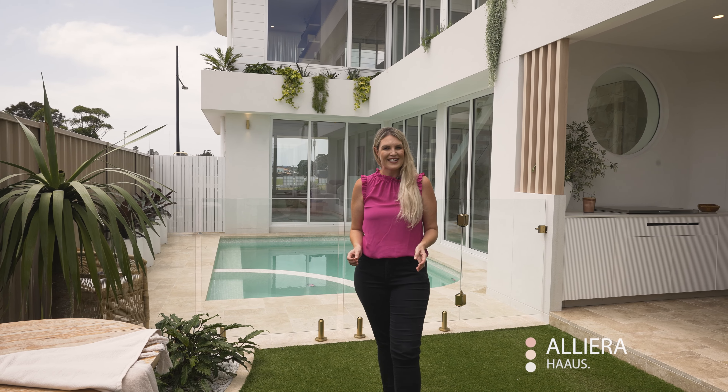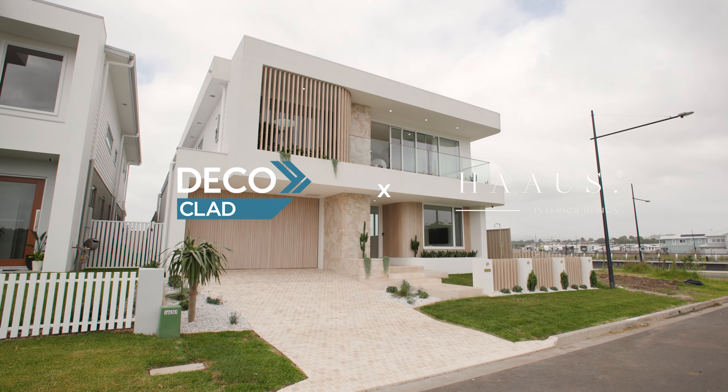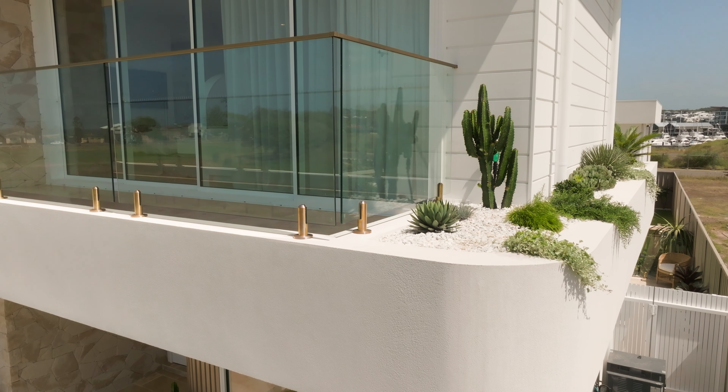If you're looking for the ultimate in exterior cladding, then Deco Clad is for you. Deco Clad is a versatile, durable aluminium cladding system that is available in a range of colours and timber look finishes.